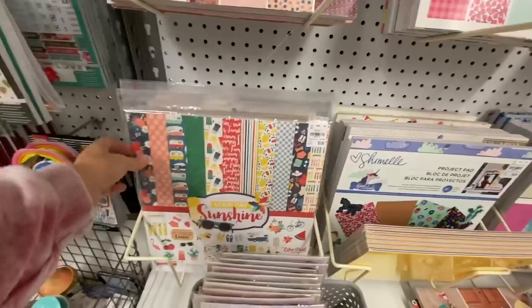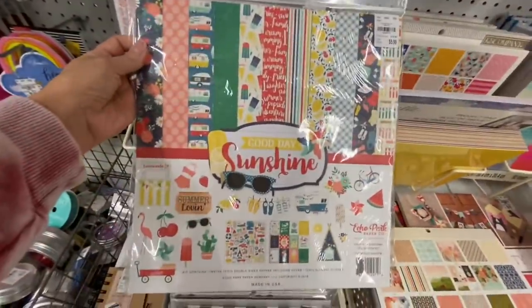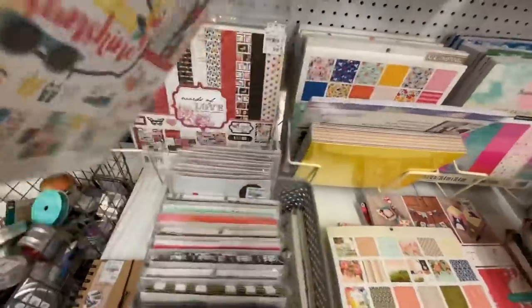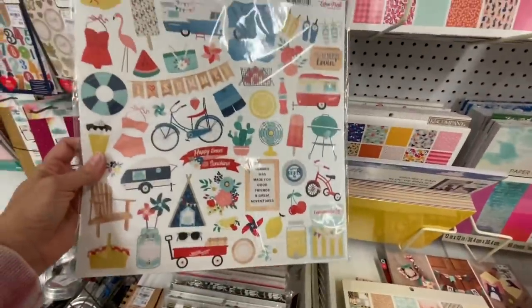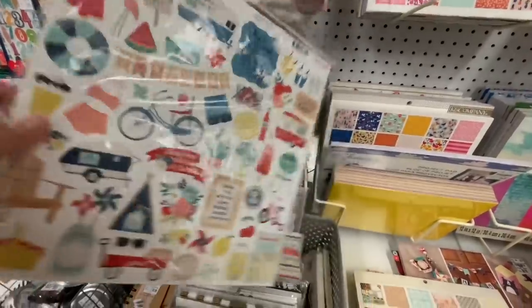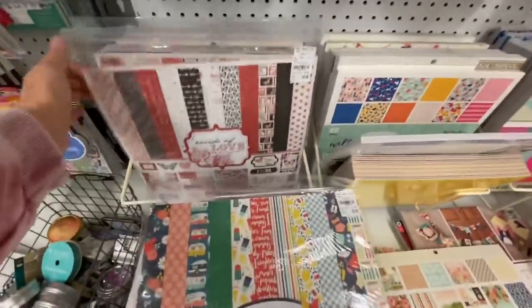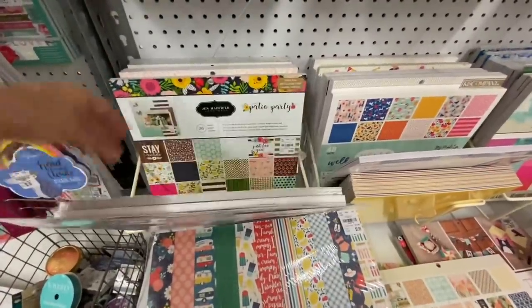That Sunshine kit did make its way home with me, and I'll show you my haul at the end of this — but so cute, very very primary. So if you're into the primary color scheme, you can use that for male, female, whatever; it's going to work no matter what.